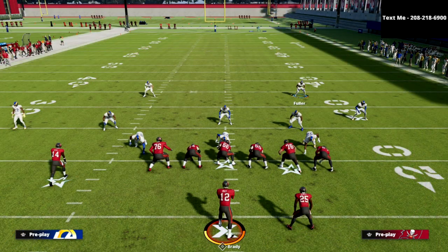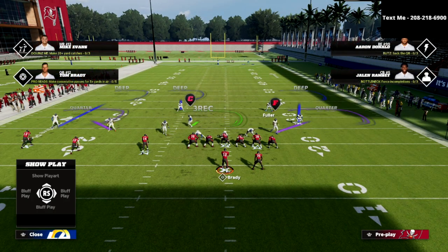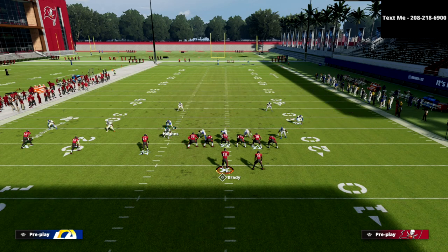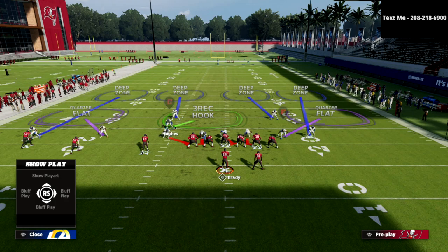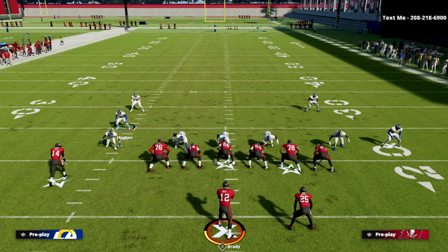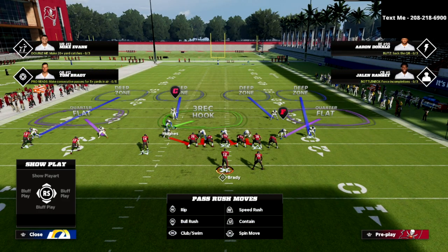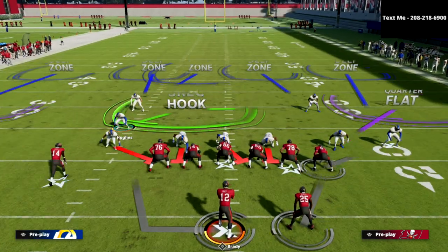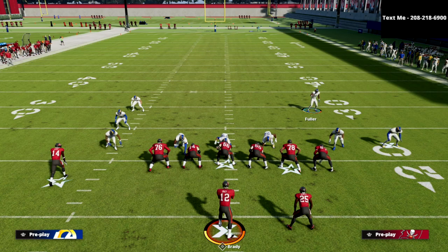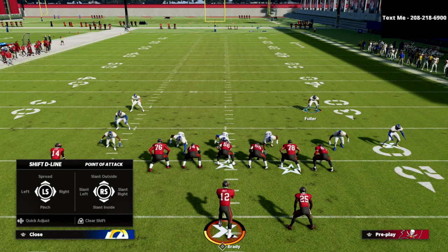It actually plays very similarly to Cover 4 quarters out of the nickel normal — it has matching principles, it's not just a drop zone. We're going to use match to defend trips tight end. Anytime I defend a three wide receiver to one side of the field set, I love the Cover 4 Show 2. The beauty of the 335 wide is that the safeties are in the seams and do a really good job of protecting them — there's no other defense in this game that gives you that same look.